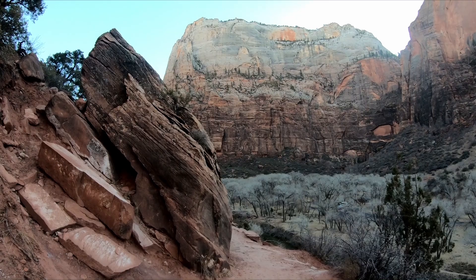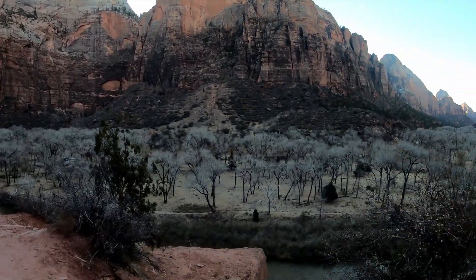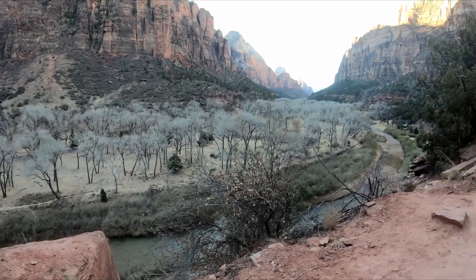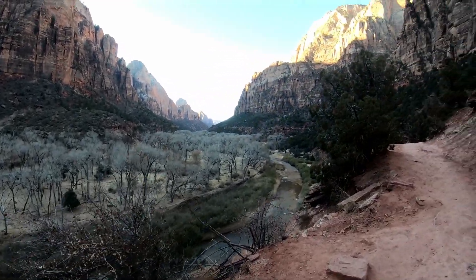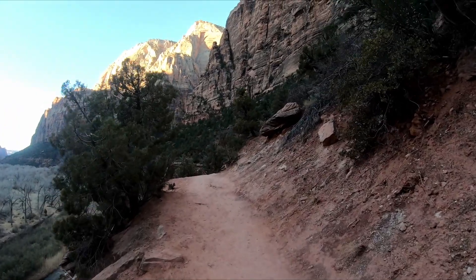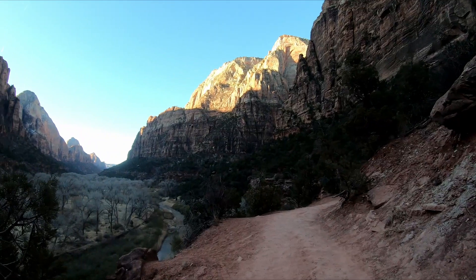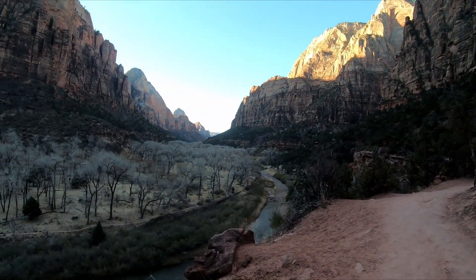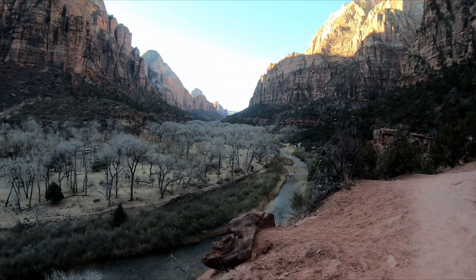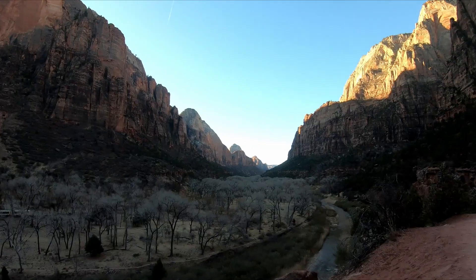Here we are on the Cayenne Trail in Zion. I've actually got it all to myself right now, which is kind of amazing. It's very pretty here — not too cold today, but gorgeous views. Got the river down there. Just stunning.